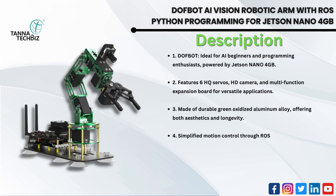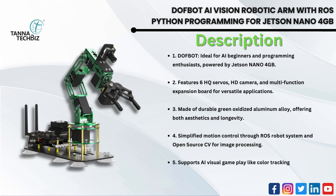Simplified motion control through the ROS robot system and open-source CV for image processing. Supports AI visual gameplay like color tracking, gesture recognition, and more, with control via mobile app, PC, or game handle.